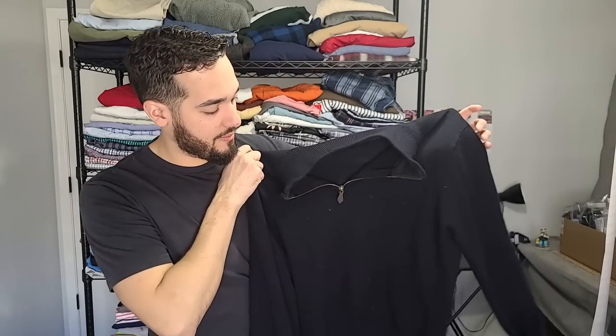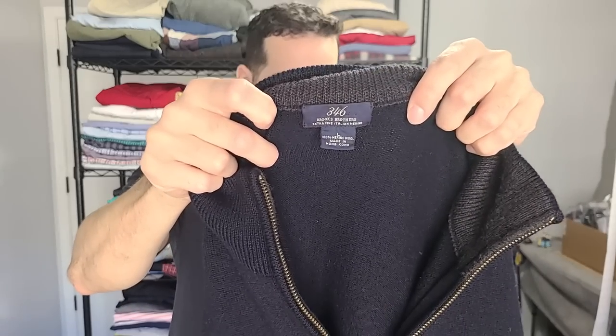Next up, we got another quarter zip — this is Brooks Brothers. It's the 346 line. Brooks Brothers has the 346 and they have the 1818 line. This is merino wool in a large. I paid about $9 for this one. It's also on my Instagram — I made a little spoof video going through these items. I don't know if I want to go down the rabbit hole of trolling the reselling community because people kind of get triggered by it, but I think it's kind of funny.